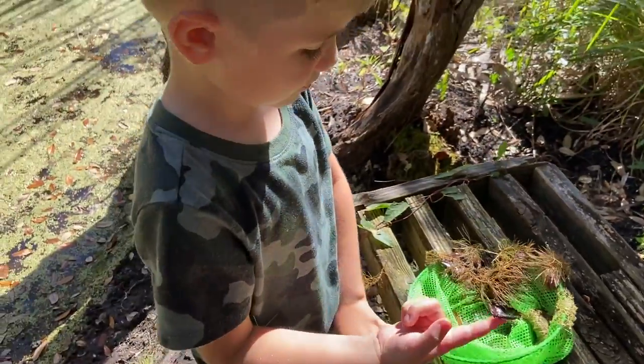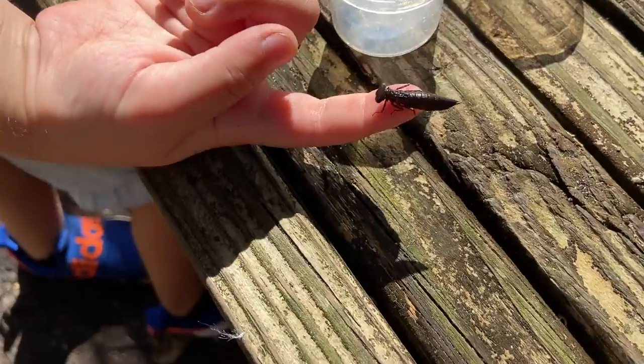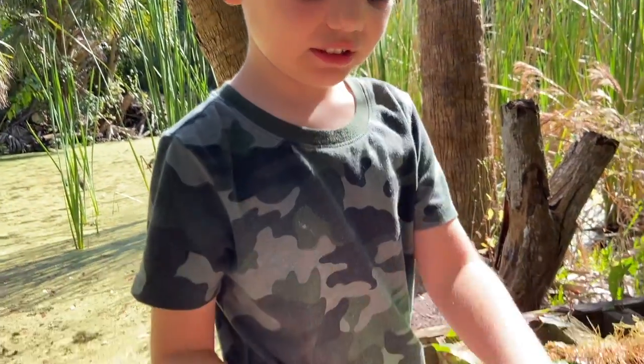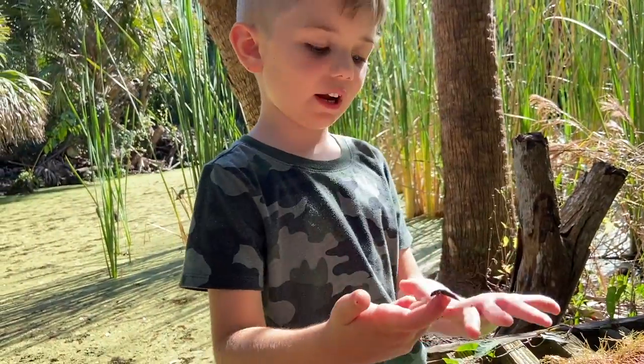Come on, onto my finger. Look, check him out! Just wanted to say that this is my first time I've ever caught a dragonfly nymph.